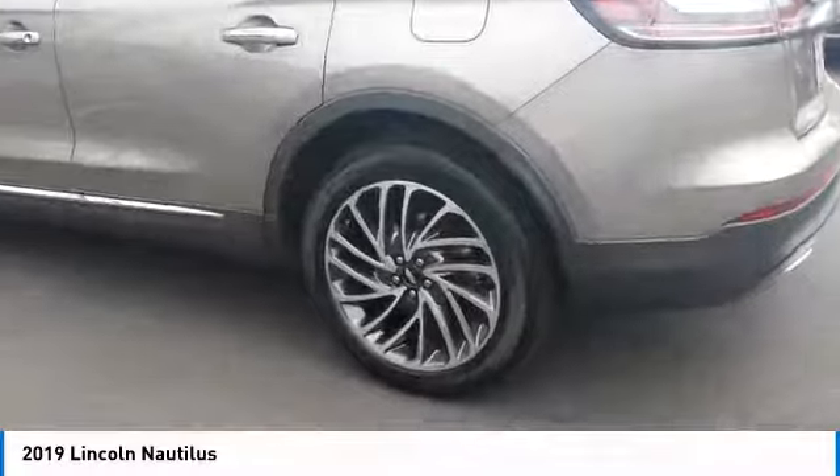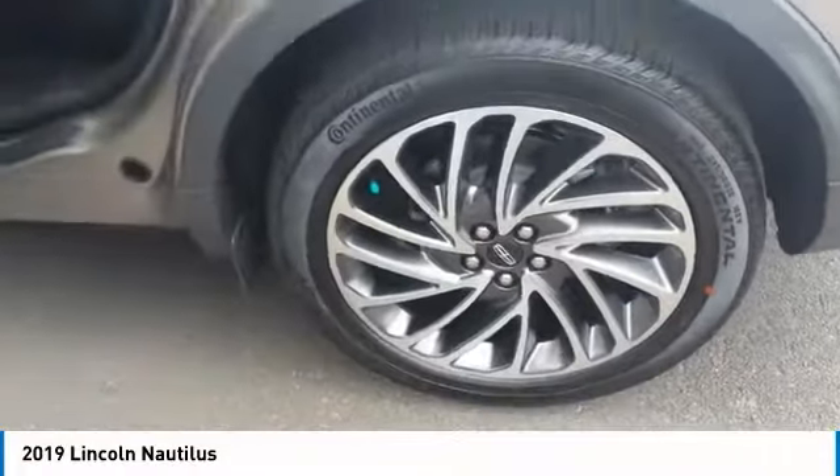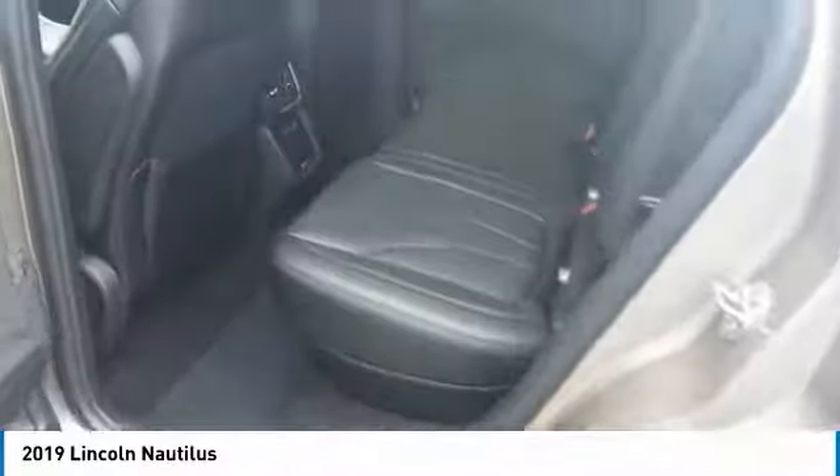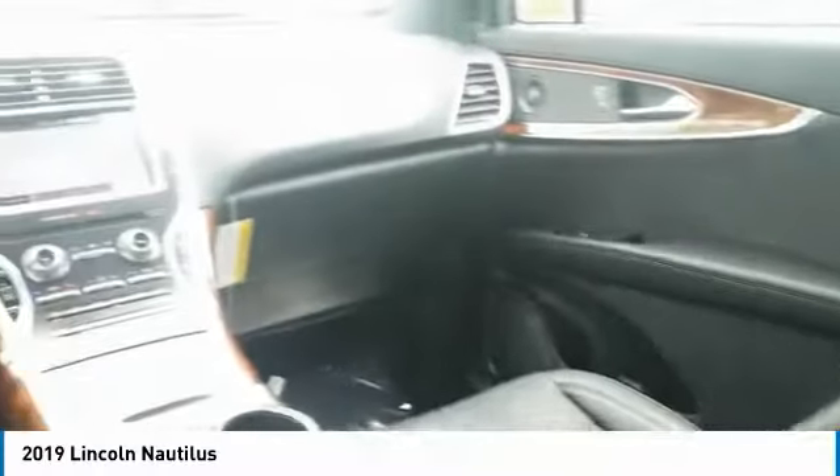Anti-lock braking system, navigation system, traction control, power passenger seat, Bluetooth wireless data link for hands-free phone, air conditioning, moonroof, power steering, home link garage door opener, cruise control.